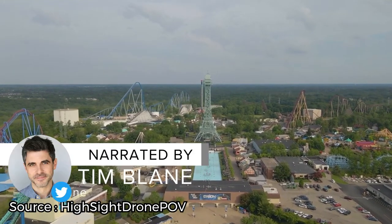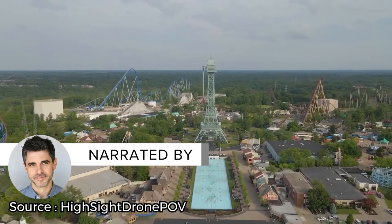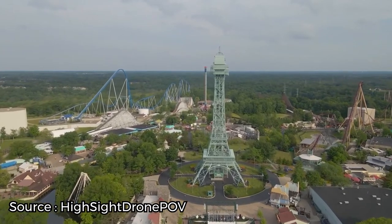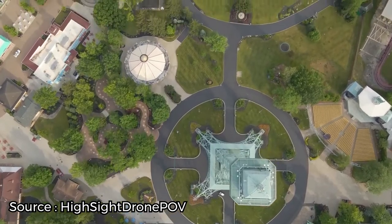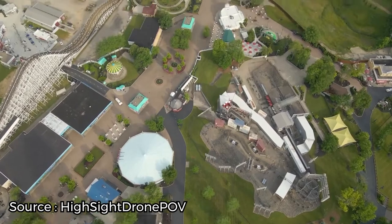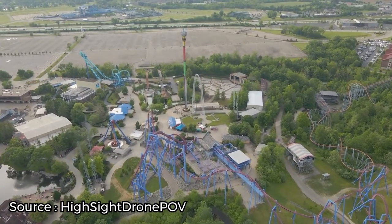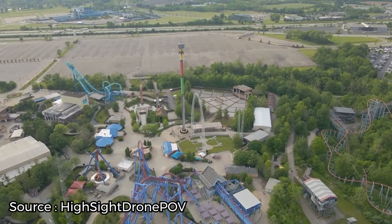Cedar Fair's Kings Island, formerly known as Paramount Kings Island, is a world-renowned amusement park in Mason, Ohio, just 24 miles northeast of Cincinnati. It opened its gates in 1972, and for the last 50 years, it's been one of the Buckeye State's top tourist draws. With 14 top-rated steel and wooden roller coasters, Kings Island has routinely found itself on industry best-of lists. So if you're passing through Ohio and looking for something exciting to do with your friends and family, you have no excuse not to pay a visit to Kings Island.